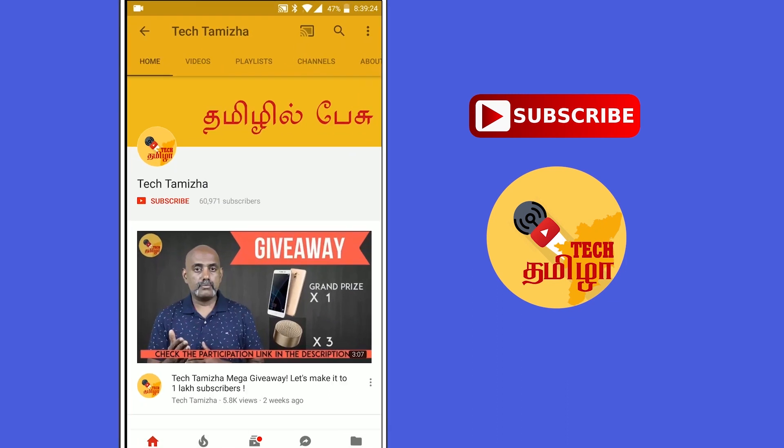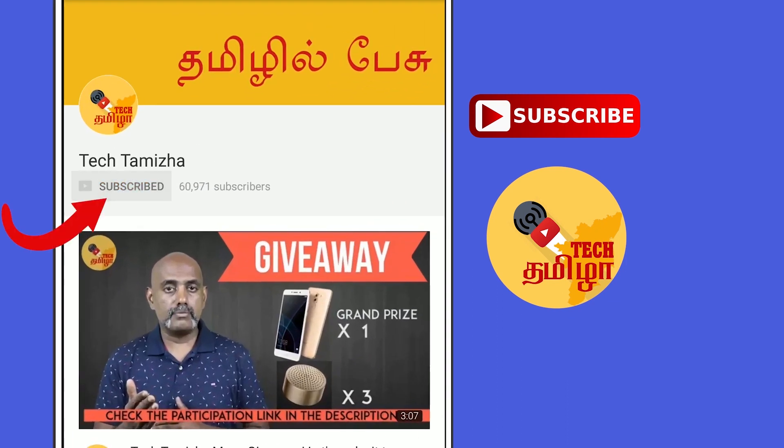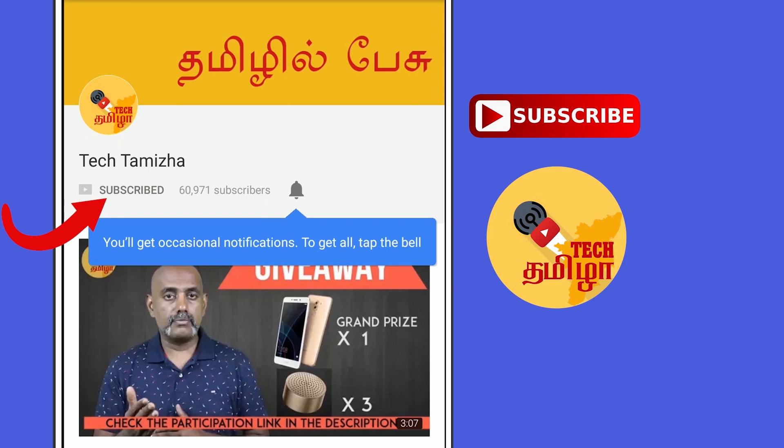If you are on the TechThamilla channel, don't forget to hit the subscribe button and the bell icon. Let's get started in this new video.